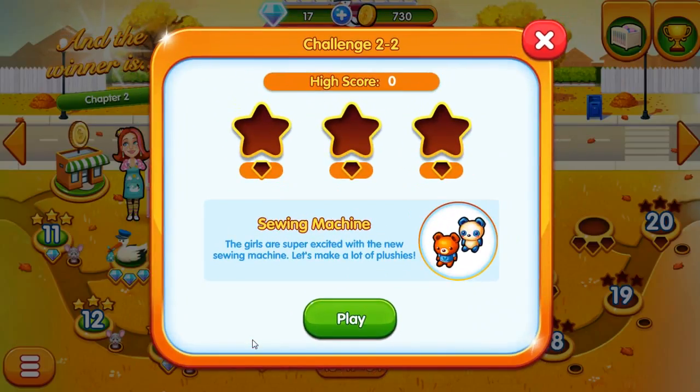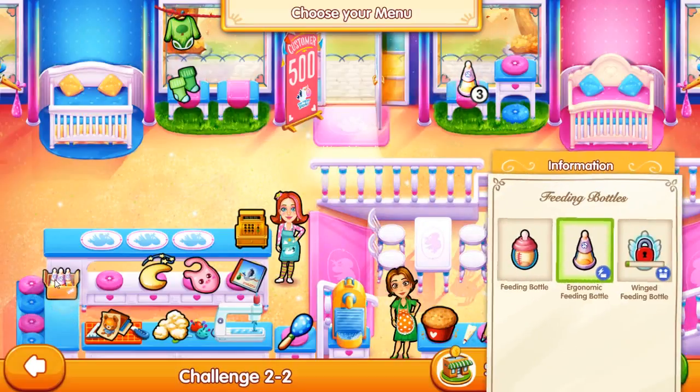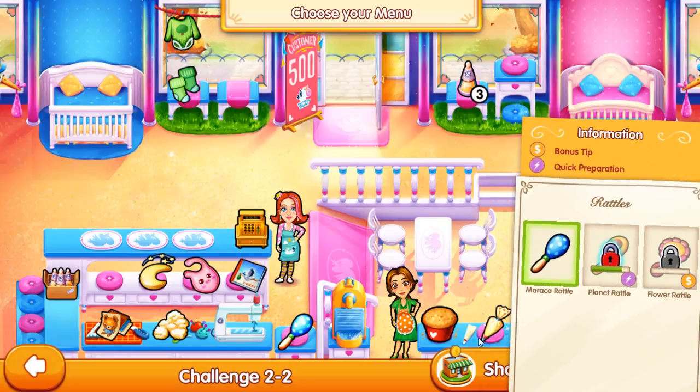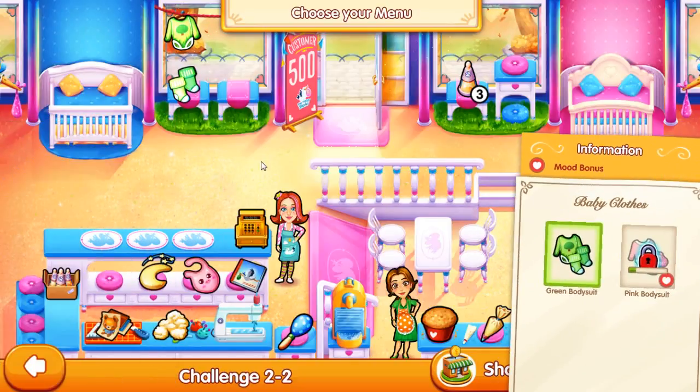Oh my god - Challenge 2-2! Sewing machine! The girls are super excited with the new sewing machine! Let's make a lot of plushies! Sasha's here, so - feeding bottle. We got another bottle to go. Then we get the panda. Bib - we're done with that one. We get the rattles. We've done the cupcakes. Then we have the baby clothes!